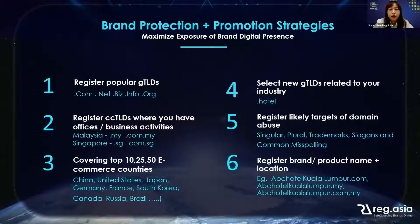Second, register the ccTLD where you have an office or business activity. For example, if you have a business in Malaysia, you must register a .my domain name, and if you have a business in Singapore, it's a .sg domain name. Next, you probably have to cover up to the top 10, top 25, or 50 e-commerce countries, because right now e-commerce is booming. Consider registering in countries with high volumes of e-commerce transactions.